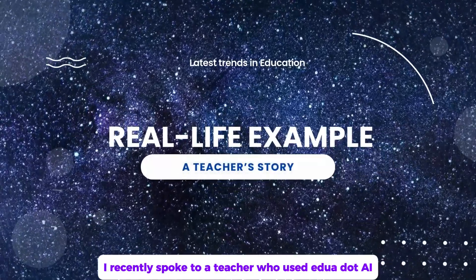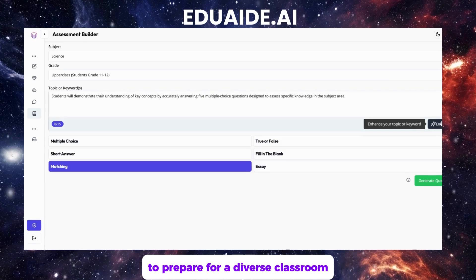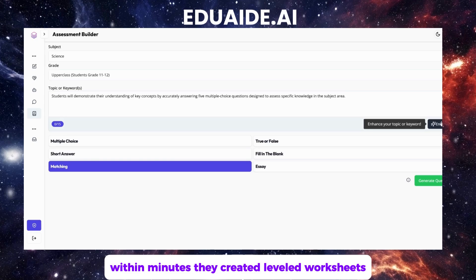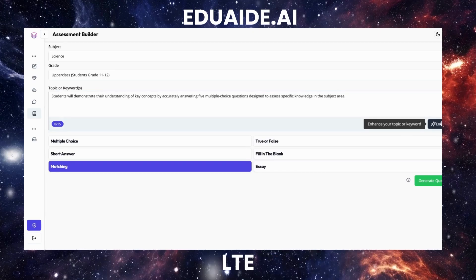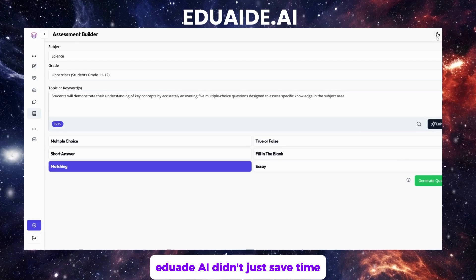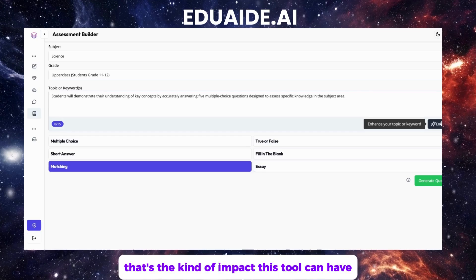A teacher's story. I recently spoke to a teacher who used edua.ai to prepare for a diverse classroom with varying skill levels. Within minutes, they created leveled worksheets, an interactive quiz, and personalized feedback templates — all tailored to their students' needs. Their feedback: edua.ai didn't just save time, it reignited their passion for teaching. That's the kind of impact this tool can have.